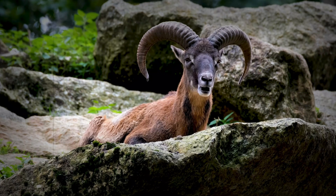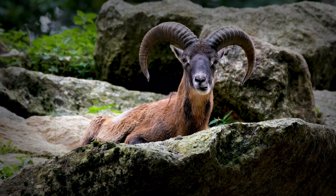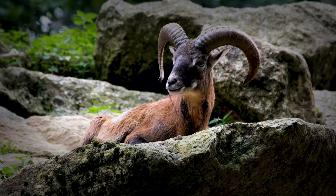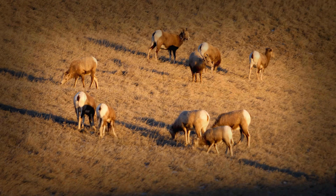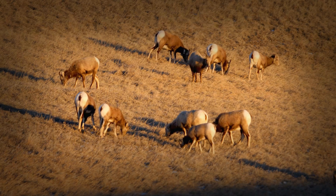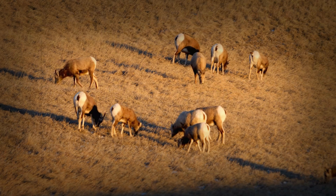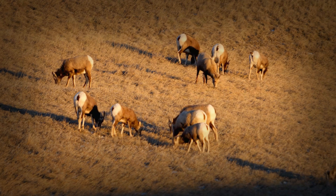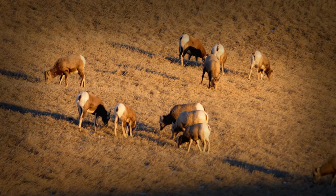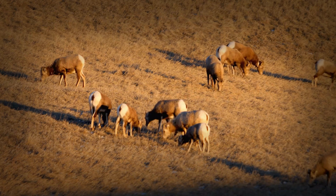Symbols of dominance: power and status. The horns of the bighorn ram are more than just anatomical features — they are potent symbols of power and status, playing a vital role in establishing dominance and in choosing mates. During the mating season, rams use their horns to assert their dominance over others, often engaging in head-butting contests, creating the echoes that reverberate through the mountains. The size and shape of their horns often plays a key role in determining their place in the social hierarchy. They are badges of honor, signals of strength, and a display of power.